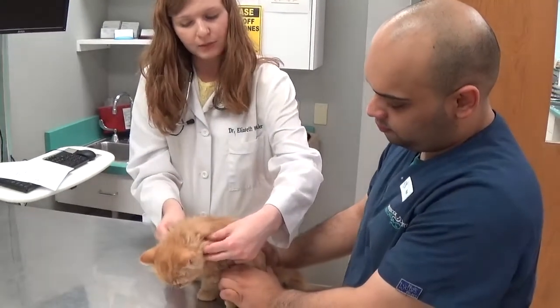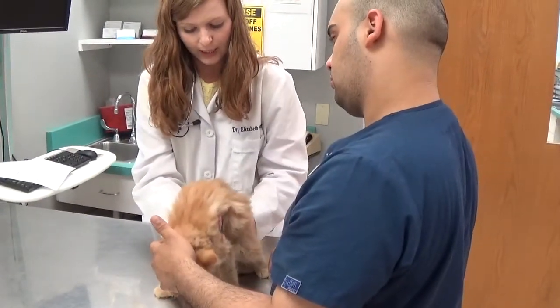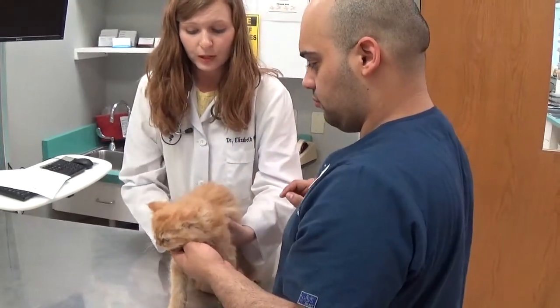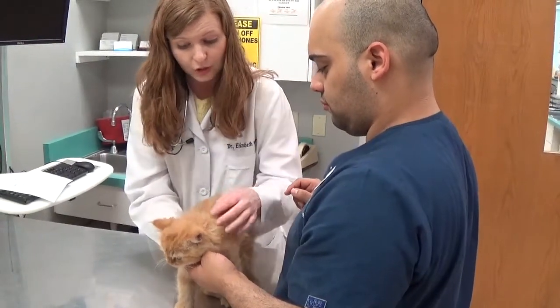I'm going to feel for the same lymph nodes in front of his shoulders, in his armpits, in his groin on both sides, and behind his little kneecaps. Those are the most common ones that I can feel. They're all symmetrical — both the same size on every side and every location of his body — and they feel good size to me in general.